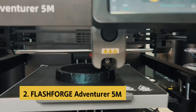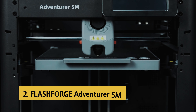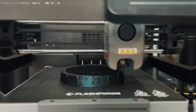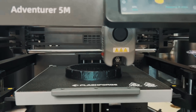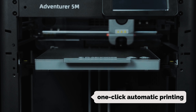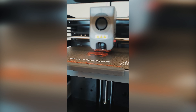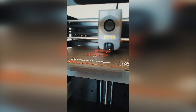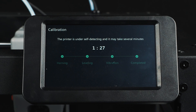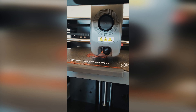At number two on our list is the Flashforge Adventurer 5M. The Flashforge Adventurer 5M 3D printer offers advanced features that make it stand out as the best in its class. The one-click automatic printing feature ensures impeccable bed leveling without the need for manual adjustments, saving time and frustration. This printer excels in efficiency with its CoreXY structure that enables rapid travel speed of up to 600 millimeters per second, ensuring fast and accurate printing.